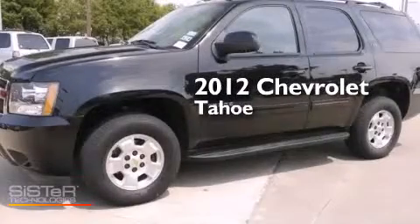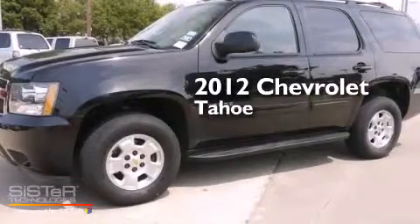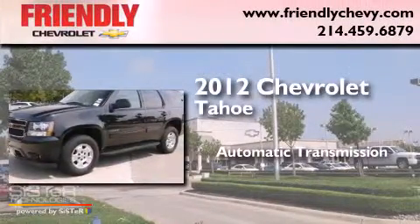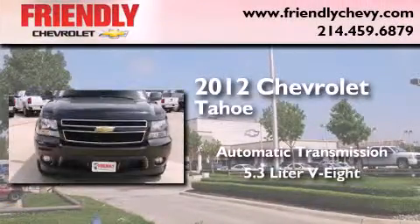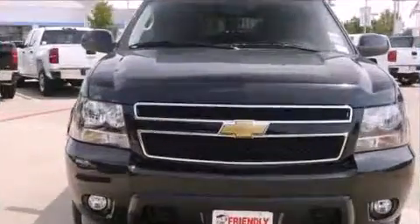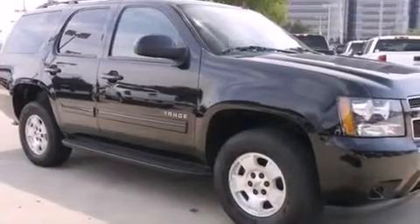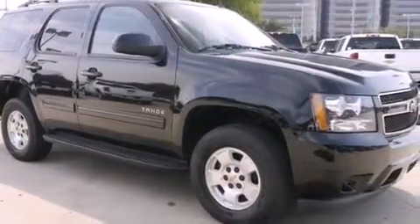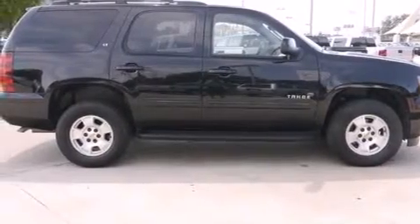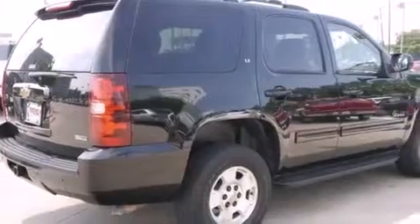This is a certified pre-owned 2012 Chevrolet Tahoe. This SUV has an automatic transmission and a 5.3-liter V8. Its top features and packages include a navigation system, traction control and stability control systems, hill start assist, and a tire pressure monitoring system.